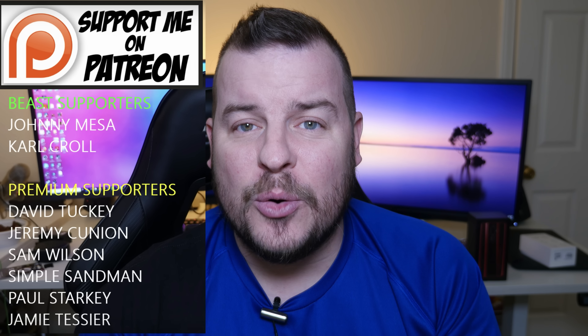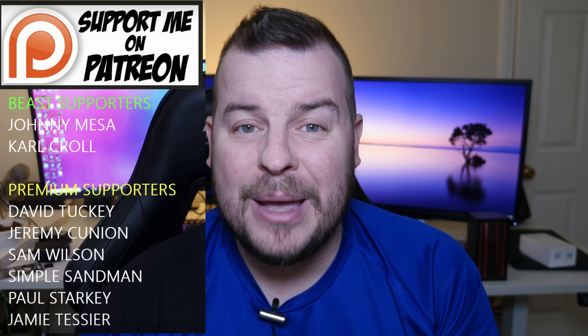Thanks for watching, guys. Don't forget to subscribe for new videos every single day. My question to you: what is your full opinion if you have the One UI update on your Galaxy S9, S9 Plus, or Note 9? Do you like it or not? Let me know in the comments down below. Thanks for watching and I will see you down the road.